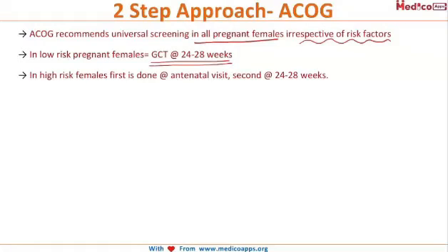ACOG recommends that GCT should be done in all pregnant females irrespective of their risk factors. In the low-risk group, GCT is done directly at 24 to 28 weeks of gestation. In high-risk females, GCT is done at the first antenatal visit, and if values are abnormal, they are treated accordingly.